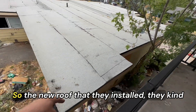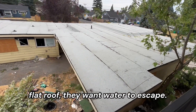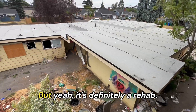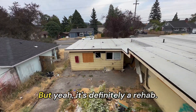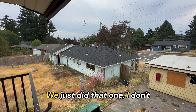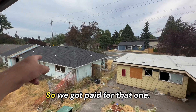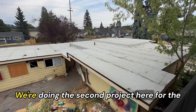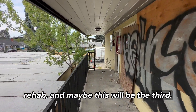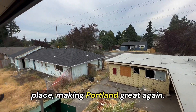On this particular house we're basically going 360 degrees with gutters — gutters everywhere. The new roof that they installed, they kind of have it set to 360 because it's a flat roof; they want water to escape. It's definitely a rehab. We just did that one about a month ago, three weeks ago, so we got paid for that one.